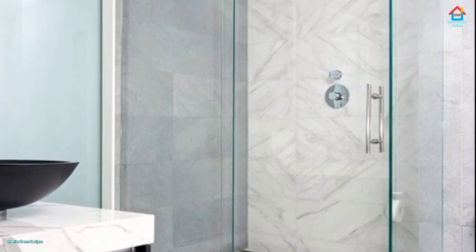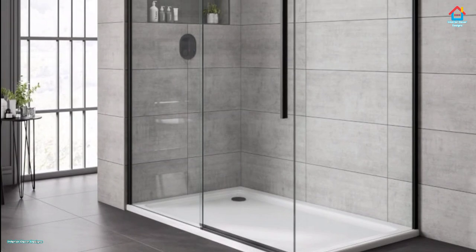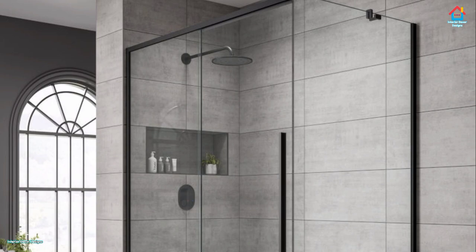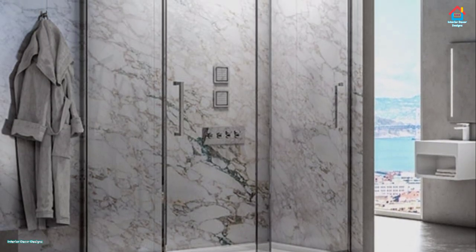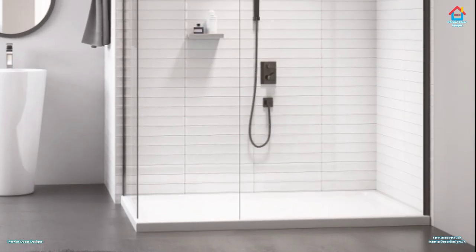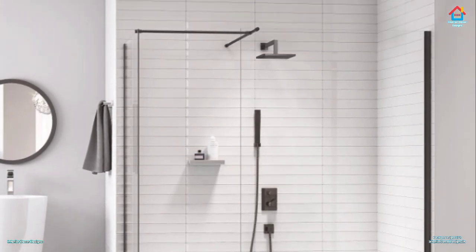A shower room is a fantastic way to save space in a small bathroom. Removing the bath and building a large shower enclosure will give you plenty of room to move around, making the area look bigger than ever. Every bathroom, no matter how small, can be transformed into a bathroom shower room. Intelligent design will mean you can enjoy a comfortable space the whole family can use, and clever storage solutions will create a clutter-free haven where everyone can move around freely.